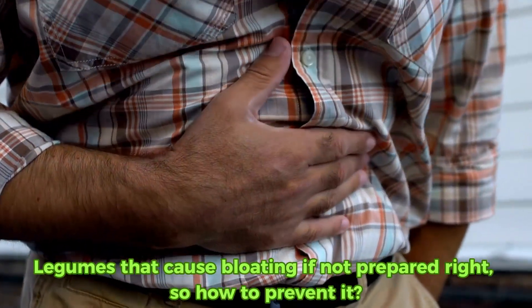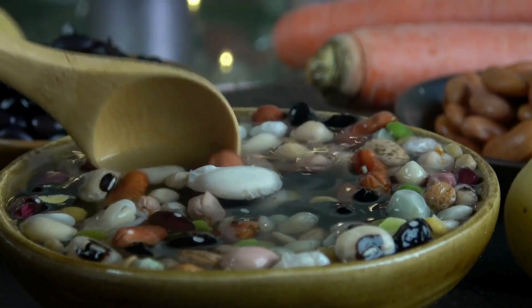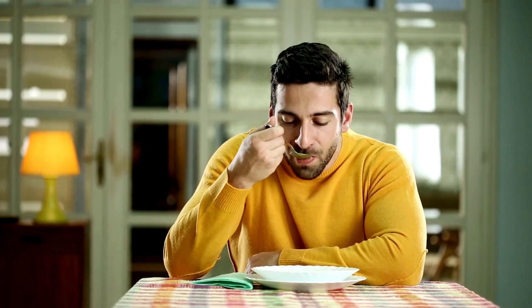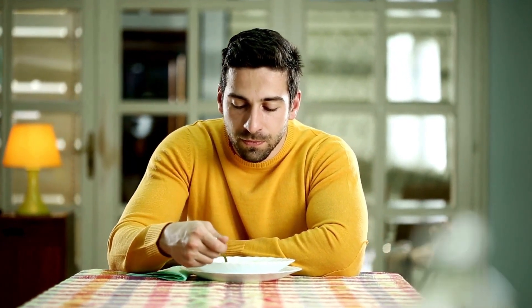Tip: legumes can cause bloating if not prepared right. To prevent it, soak the legumes overnight, rinse them very well, and bring them to a boil. Start slowly as you introduce legumes into your diet — one tablespoon, then two tablespoons, until your body adjusts.